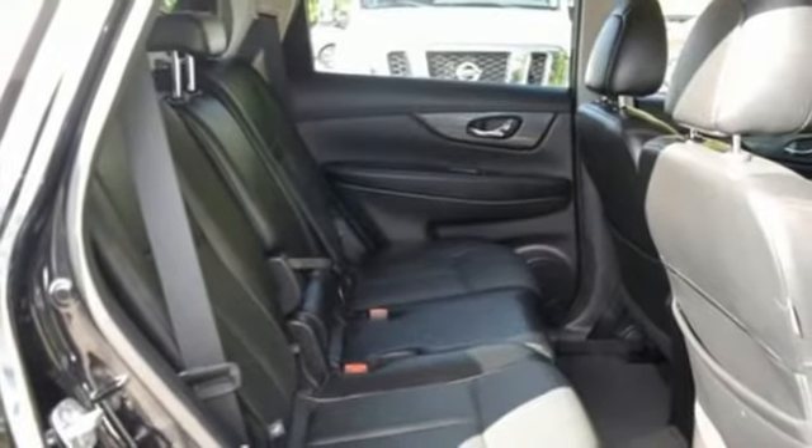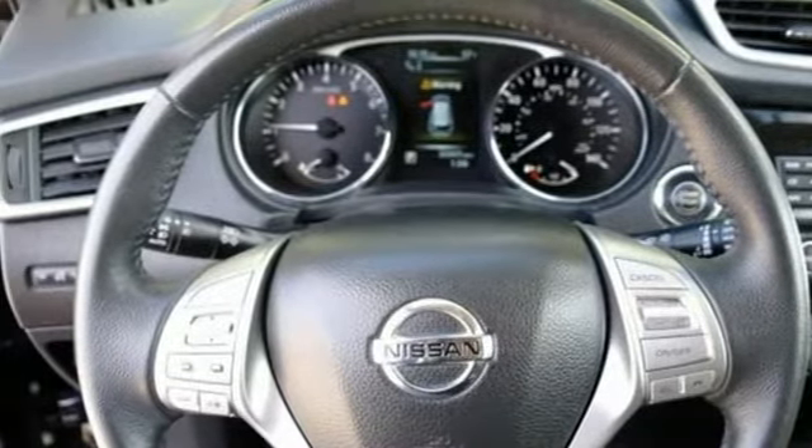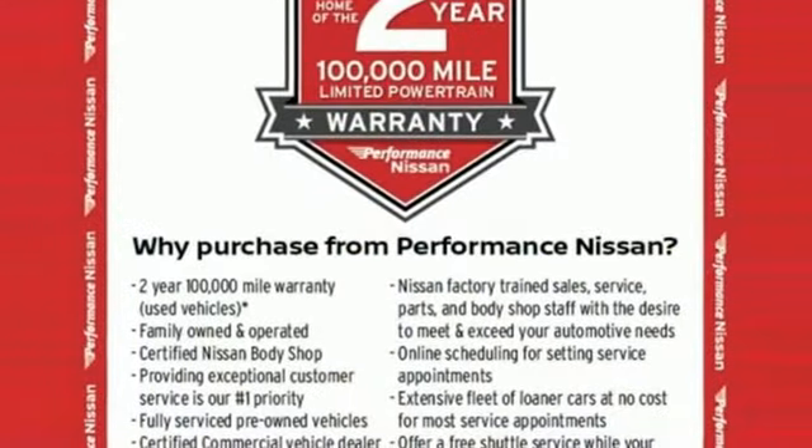Inline four-cylinder engine, hands-free lift gate, gas pressurized shocks, and continuously variable automatic transmission.